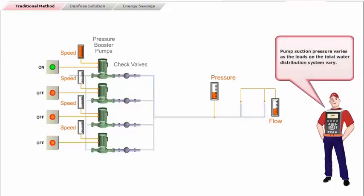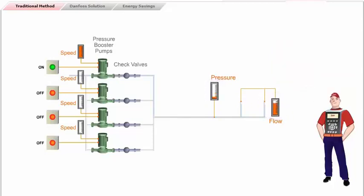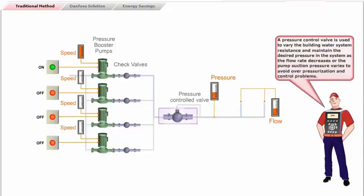Pump suction pressure varies as the loads on the total water distribution system vary. Periods of high water use cause the system pressure to decrease. A pressure control valve is used to vary the building water system resistance and maintain the desired pressure in the system, as the flow rate decreases or the pump suction pressure varies, to avoid over-pressurization and control problems.